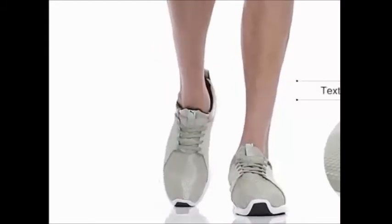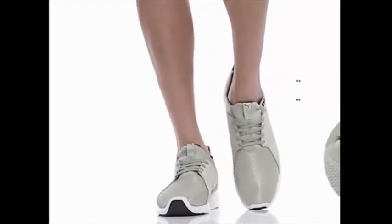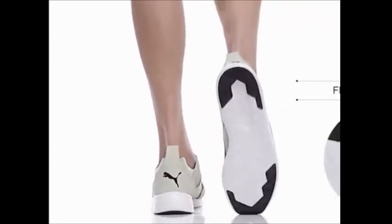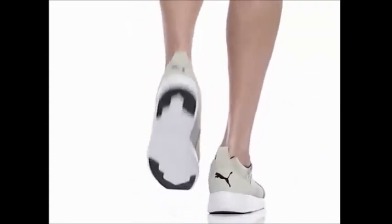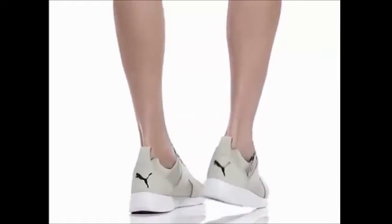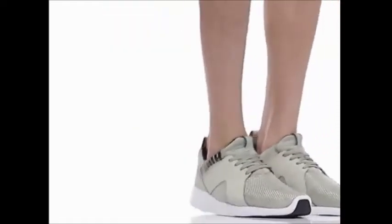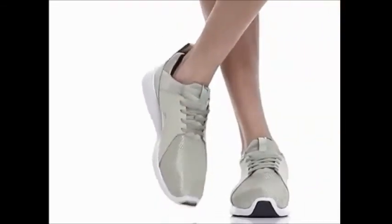These shoes are made of textile materials and feature a closure which provides a comfortable fit. The pillow-like midsole offers extra comfort, making it a perfect fit for all sports lovers. These shoes are ideal for an exciting day at a park or a casual run throughout the city.